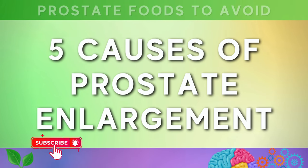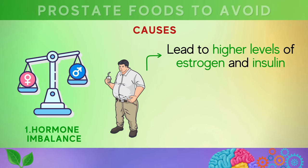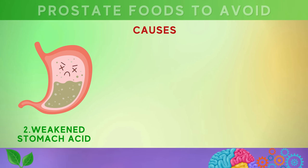Let's now take a moment to understand the causes of prostate enlargement. Please note that all information provided is for general educational purposes only and should not be taken as professional medical advice — always consult with a healthcare professional before making changes. The first cause is hormone imbalance: being overweight or having excess body fat can lead to higher levels of estrogen and insulin, which can make the prostate gland grow. An imbalance of testosterone, estrogen, or dihydrotestosterone can contribute to prostate enlargement, which can also occur naturally with age.